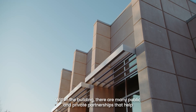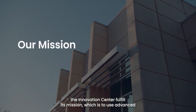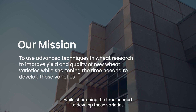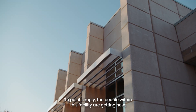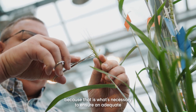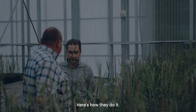Within the building, there are many public and private partnerships that help the Innovation Center fulfill its mission, which is to use advanced techniques and wheat research to improve yield and quality of new wheat varieties, while shortening the time needed to develop those varieties. To put it simply, the people within this facility are getting new, improved varieties into the hands of farmers faster, because that is what's necessary to ensure an adequate food supply for current and future generations. Here's how they do it.